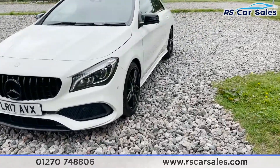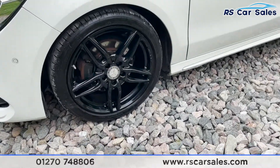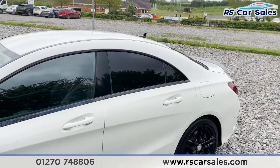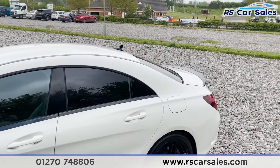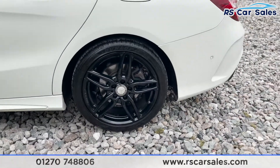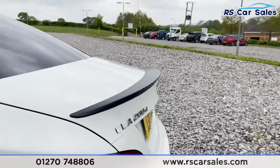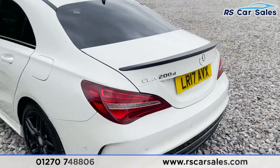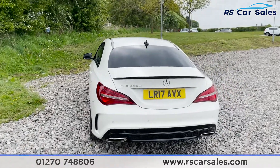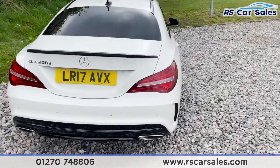Coming around to this corner we've got our second alloy wheel, again in excellent condition, unmarked and unscratched. Black wing mirrors, colour-coded door handles, privacy glass for the rear passengers with black trim around the windows. There's a shark fin antenna on top and there's a look at our third alloy wheel. Coming to the back we have a black spoiler. We've got both front and rear parking sensors as well as a reversing camera. The exhaust tips are at the bottom of the vehicle.